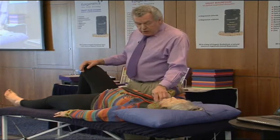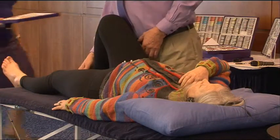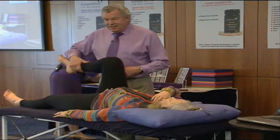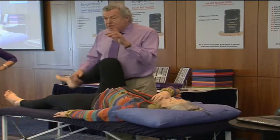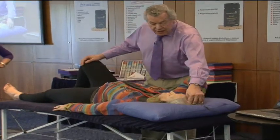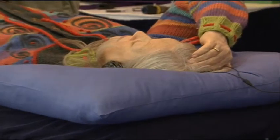First of all I go to conception vessel 21. She remains nice and strong. Then I go for GV20 on the top — that's for the hypothalamus. CV21 is more for the corpus callosum; it saves me having to test the other brain side. GV20, she's strong.